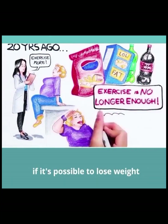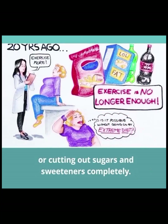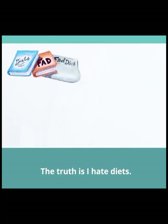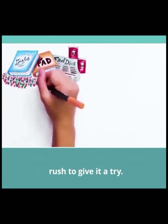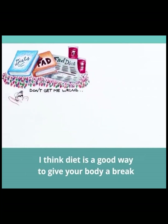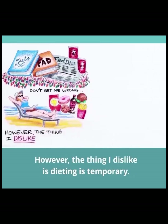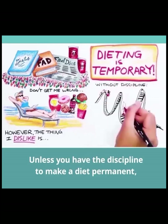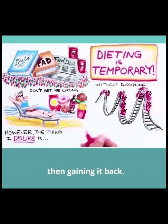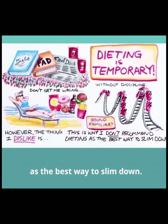Right about now, you may be wondering if it's possible to lose weight without going on an extreme diet or cutting out sugars and sweeteners completely. The good news is, yes, it is. The truth is, I hate diets. It seems like every few years a new diet pops up and thousands of people rush to give it a try. I think dieting is a good way to give your body a break from bad foods, however the thing I dislike is dieting is temporary. Unless you have the discipline to make a diet permanent, it often creates a roller coaster of losing weight, then gaining it back. This is why I don't recommend dieting as the best way to slim down.